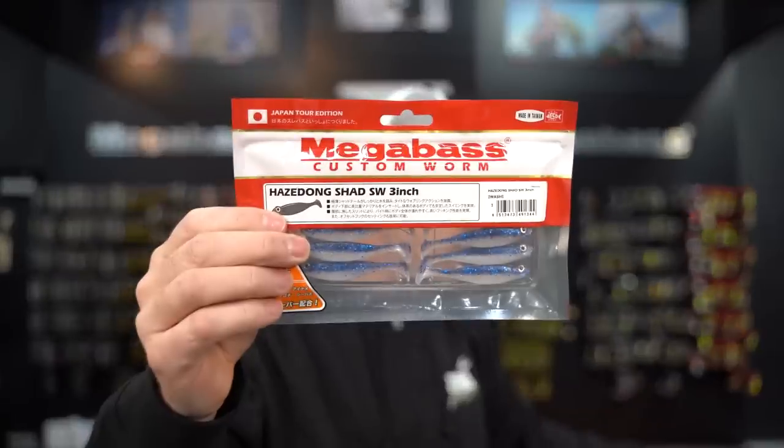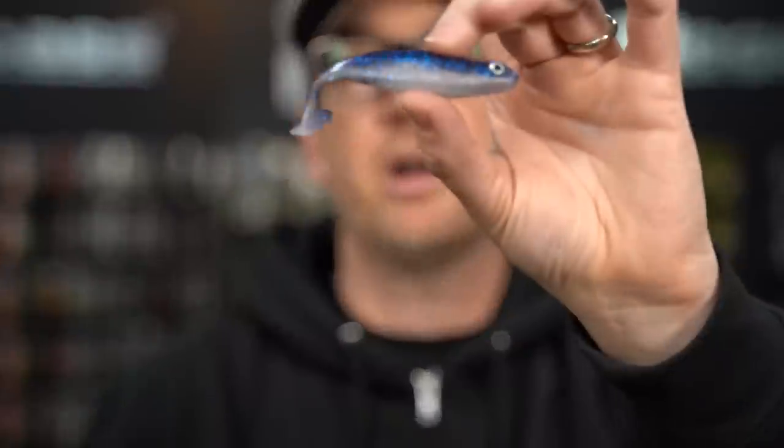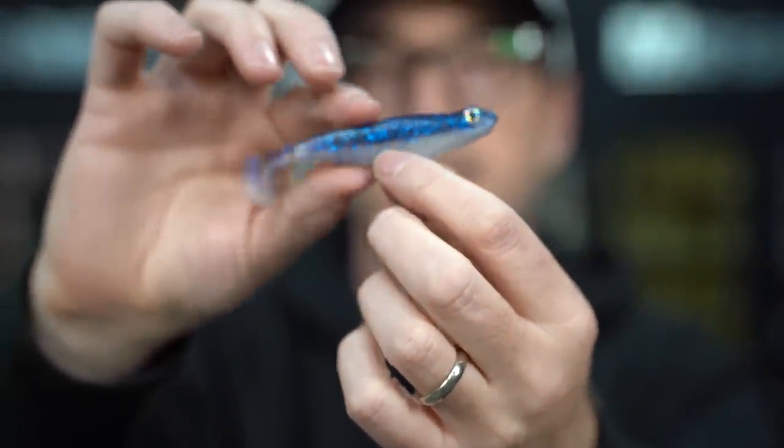Next color up is Iwashi — a very natural profile with a kind of pearl belly and a clearish back with some blue flake. Really nice natural profile.